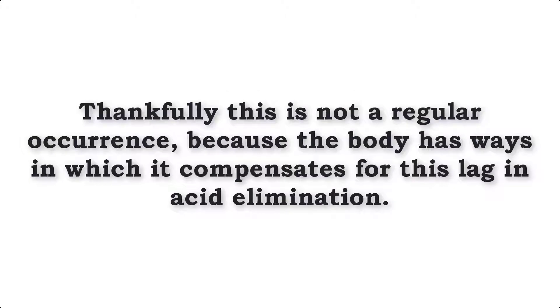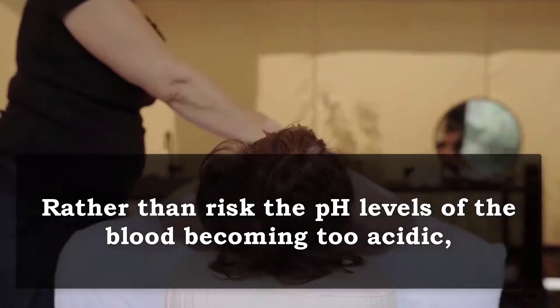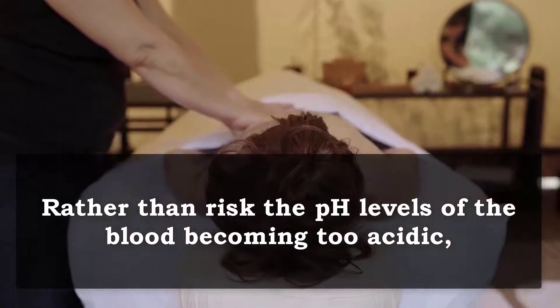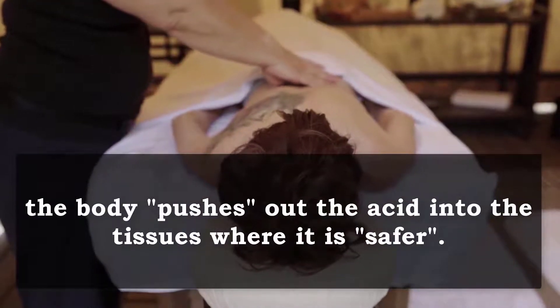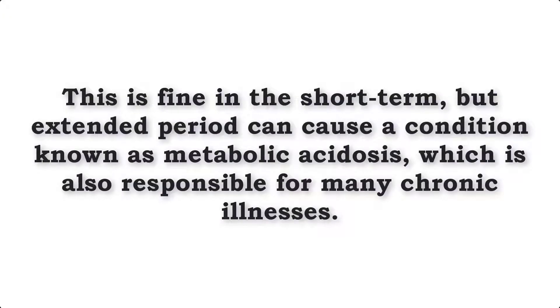Now thankfully, this is not a regular occurrence because the body has ways in which it compensates for this lag in acid elimination. Rather than risk the pH levels of the blood becoming too acidic, the body pushes out the acid into the tissues where it is safer. This is fine in the short term but extended periods can cause a condition known as metabolic acidosis, which is also responsible for many chronic illnesses.